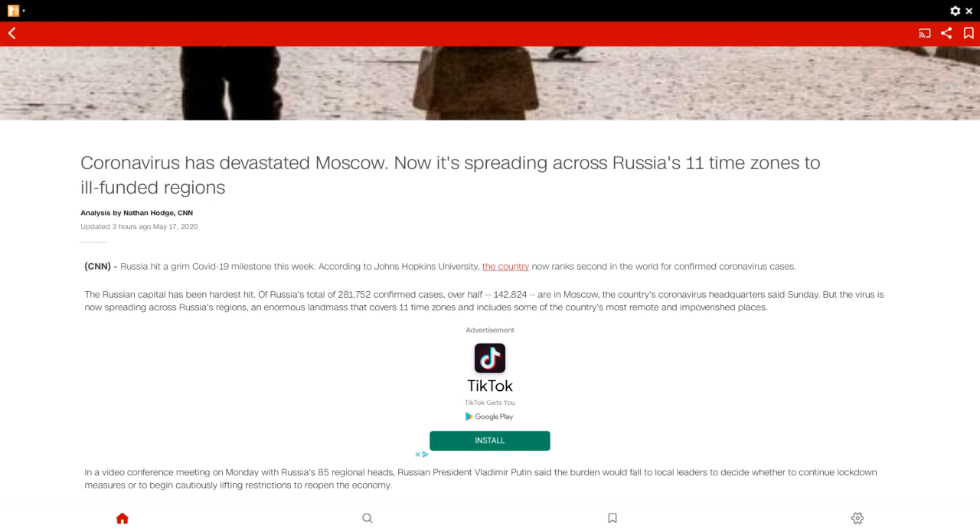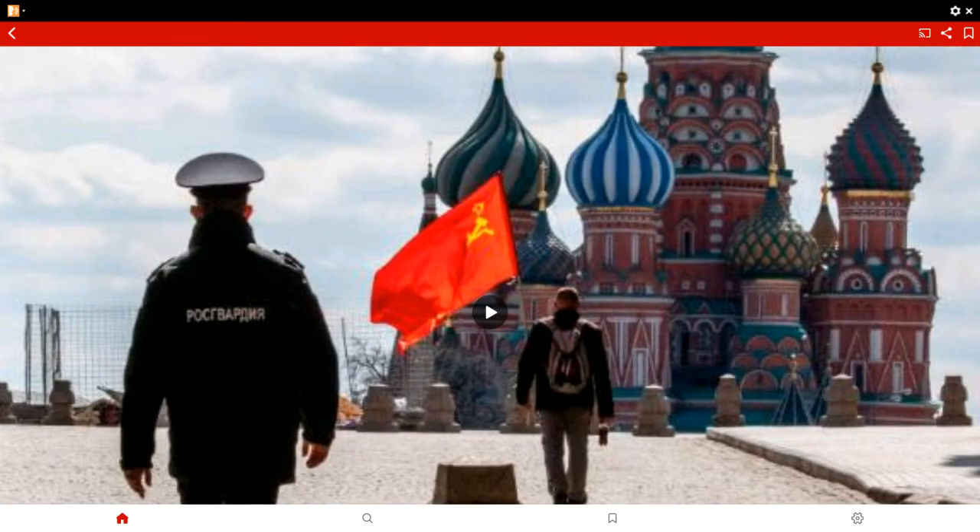At least the article is full screen, which is good. We have seen some apps where the article is only partial screen. Since this is a supported video article, let us watch the video.